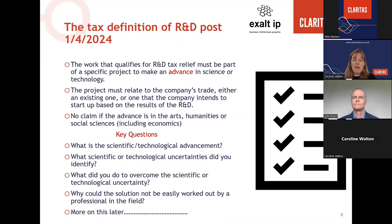The tax definition of R&D has not substantially changed despite all the reforms. The work must be part of a specific project to make an advance in science or technology — the advance is absolutely fundamental. The project must relate to the company's trade, either existing or one it intends to start based on R&D results. No claim can be made if the advance is in the arts, humanities or social sciences, including economics. Key questions are: what is the scientific or technological advancement? What uncertainties were identified? What was done to overcome them? And why couldn't the solution be easily worked out by a competent professional in the field?